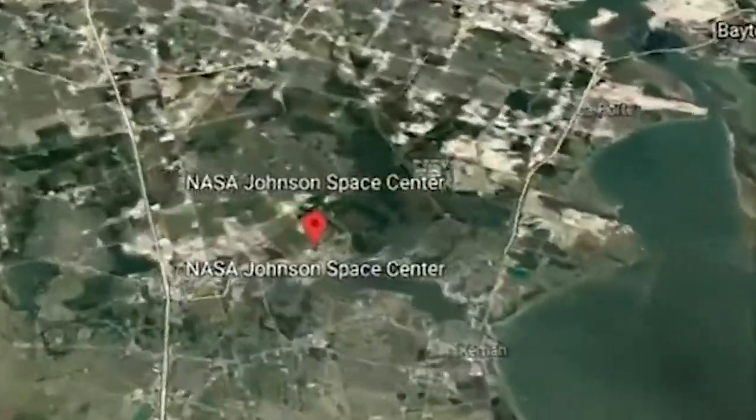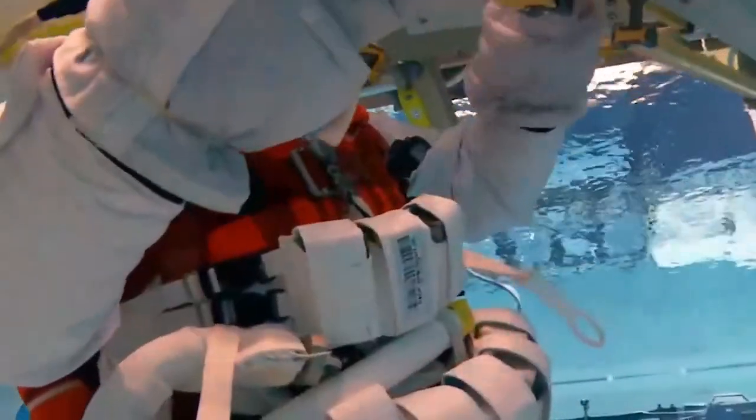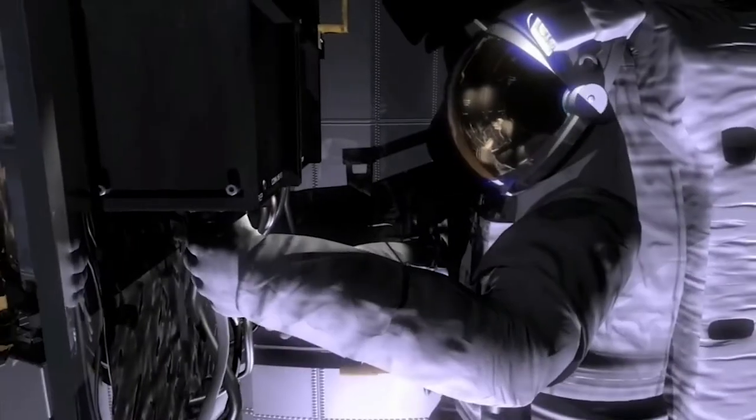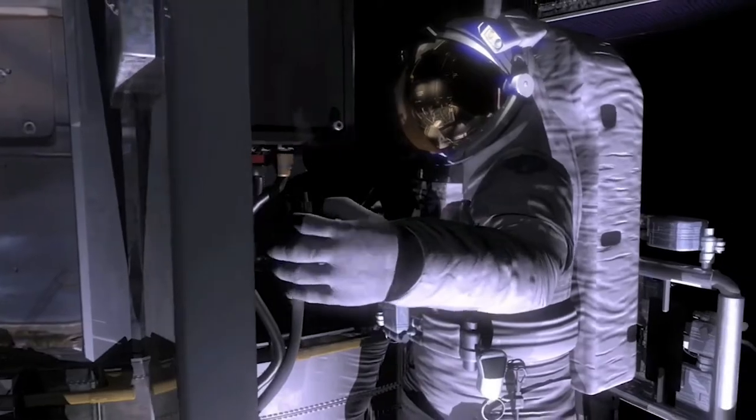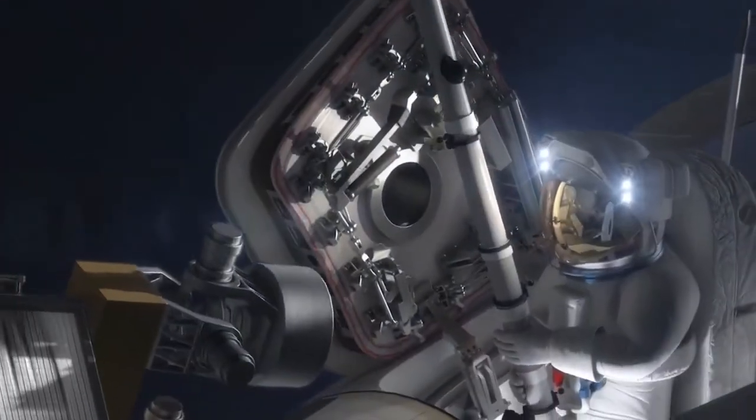The Neutral Buoyancy Lab is located in the Johnson Space Center, Texas. Here the astronauts are performing simulated EVA tasks for spacewalks in a microgravity environment. If you don't know the term EVA, it stands for extravehicular activities, which is any activity done by astronauts or cosmonauts outside a spacecraft beyond the Earth's atmosphere.